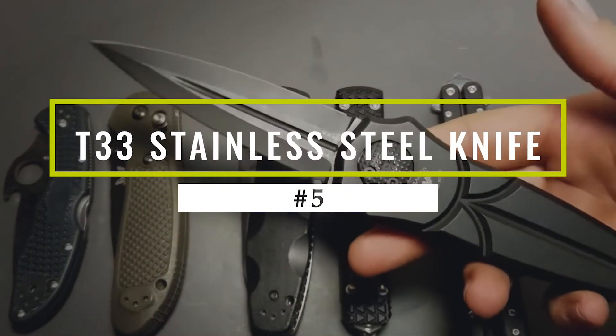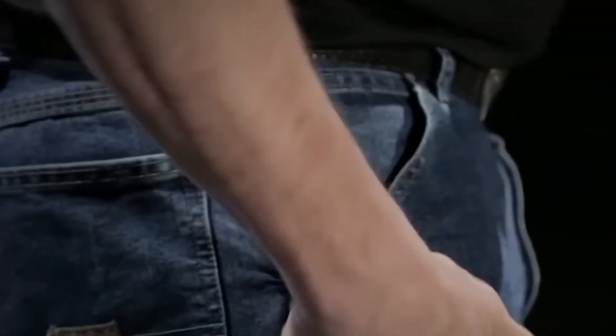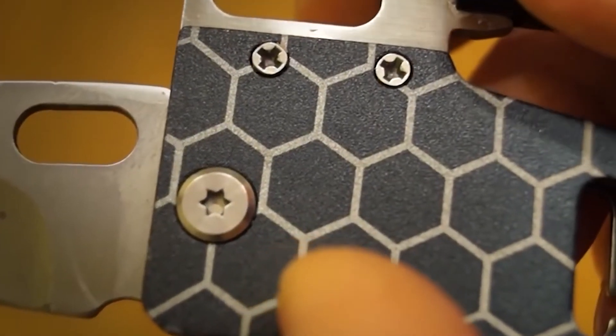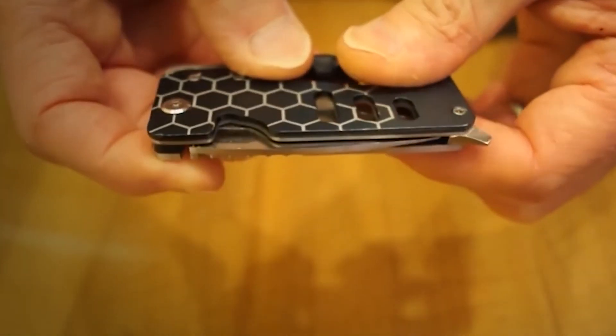T33 Stainless Steel Knife. We're not saying that you shouldn't be out there looking for a fight, but it's better to be prepared for one than not. And never underestimate the power of a good self-defense weapon. The T33 Stainless Steel Knife makes a great self-defense tool, boasting blades that are made of stainless steel and are sharp and durable.